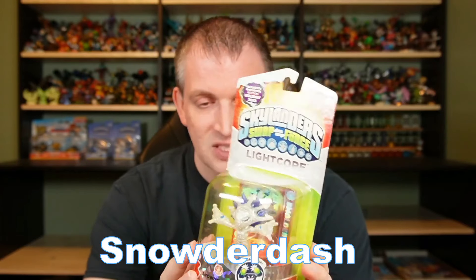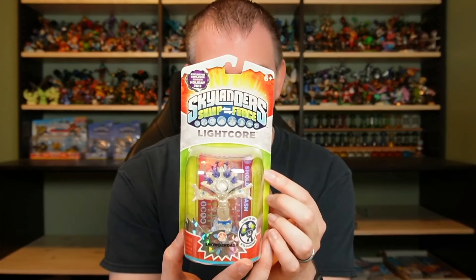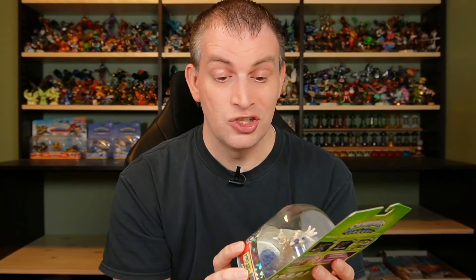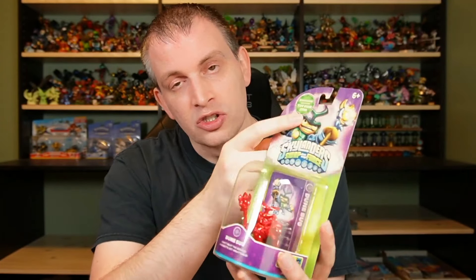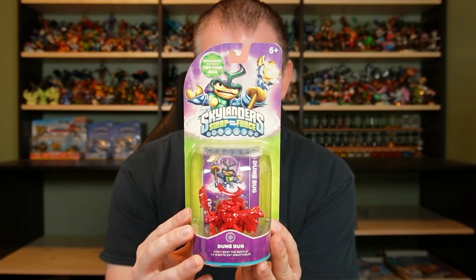Speaking of employee editions, we do have the employee edition for this year: Snowderdash. This one actually got an exclusive name, which wasn't usually a thing — up until now it's usually just marked as an employee edition. But this one actually has a new name, Snowderdash — it's on the front of the box and on the back of the box. The only place they didn't put it is on the trading card in the back, so that's just your Light Core Smolderdash trading card in this box. But everything else does say Snowderdash, and we got that one in box as well. Then moving back to the trade shows again, we have Red Dunebug, which was our Toy Fair edition for 2014 for the Swap Force year. Great looking package, great looking figure, all in the box.